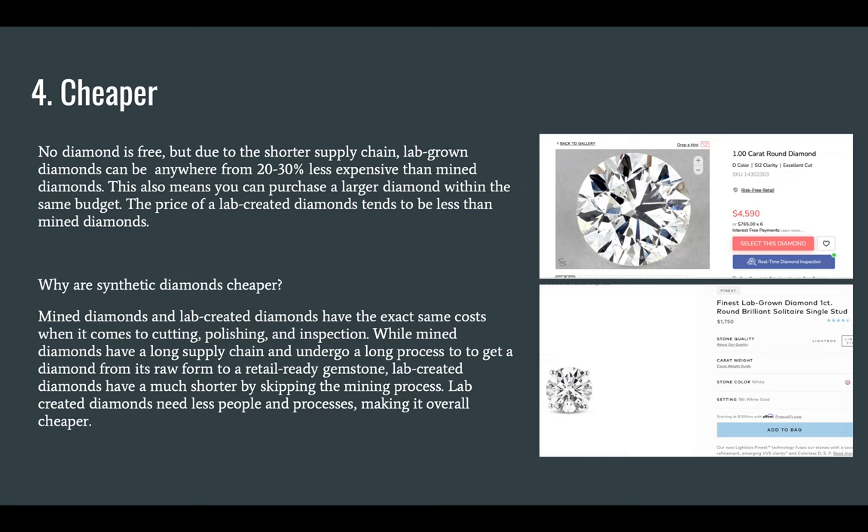Why are synthetic diamonds cheaper? Mined diamonds and lab-created diamonds have the same exact cost when it comes to cutting, polishing, and inspection, while mined diamonds have a long supply chain and undergo a long process to get from raw form to a retail-ready gemstone. Lab-created diamonds have a much shorter pipeline by skipping the mining process, requiring fewer people and processes, making them overall cheaper. And this price comparison here shows an actual mined diamond versus a lab-grown diamond, and you can see the difference.